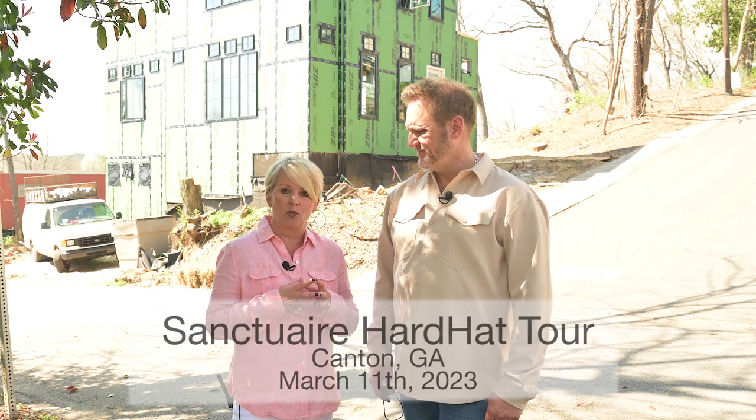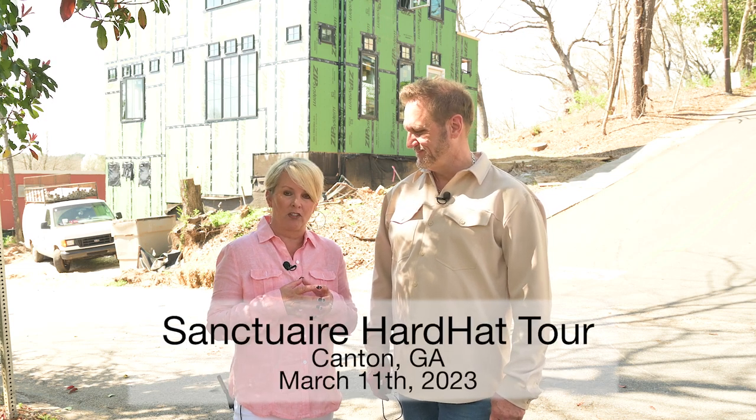So excited to be out here in downtown Canton today with Rob Beecham with Folia Group at their new subdivision Sanctuary. We actually featured Sanctuary sometime last year, and we just wanted to come back and show you guys a little sneak peek of their new phase that they're opening up. They've got a hard hat tour starting Saturday, March 11th.